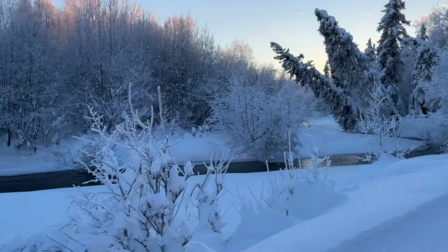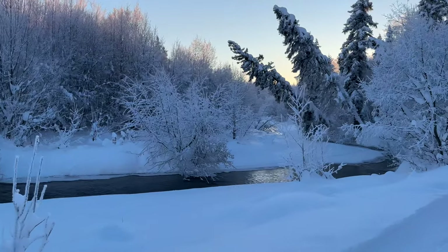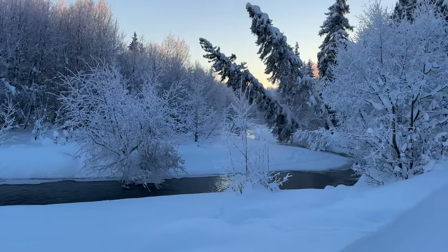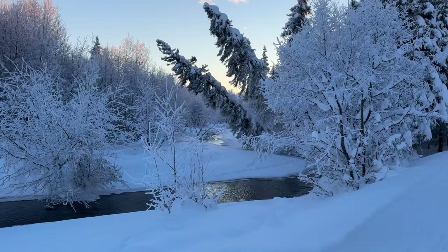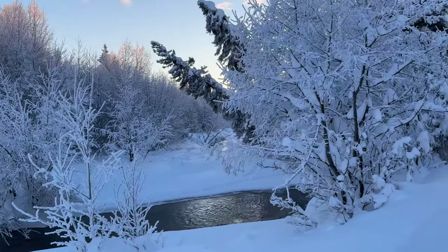Winter in Alaska. It may be my favorite time of the year. Everywhere you look is just gorgeous, and the silence and the calm when you're walking the trails just takes your breath away. Well, the cold air helps take your breath away also, but it's definitely worth it.